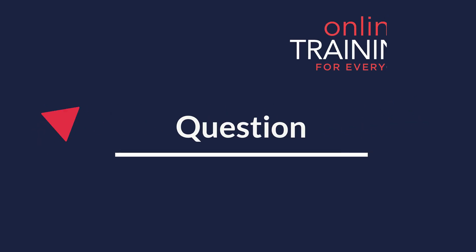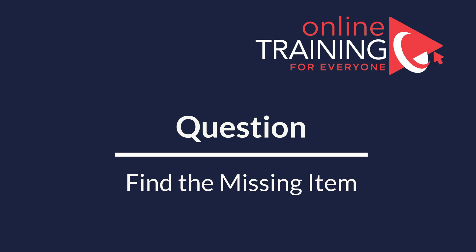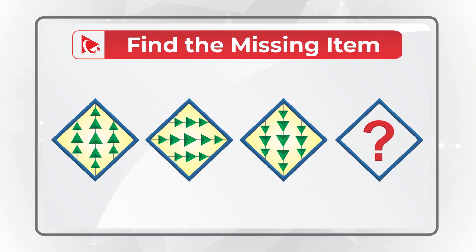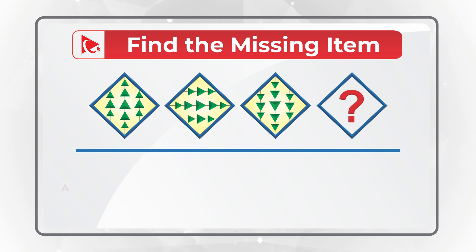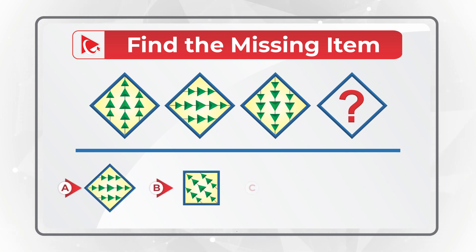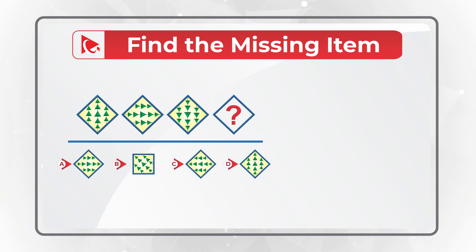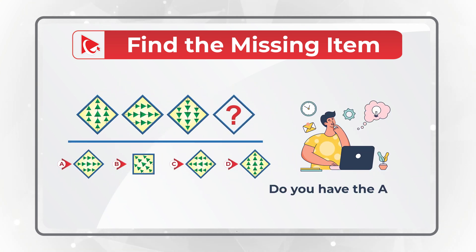And now I have a question for you to try and test your skills. You're presented with a sequence of diamonds and you need to find the next diamond in the sequence. Please select one of the four following choices: A, B, C, and D. Once you've found the correct answer, please make sure to post it in comments — this would allow me to give you my feedback. Thanks for participating and good luck.